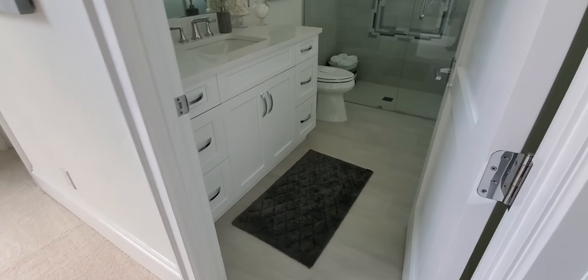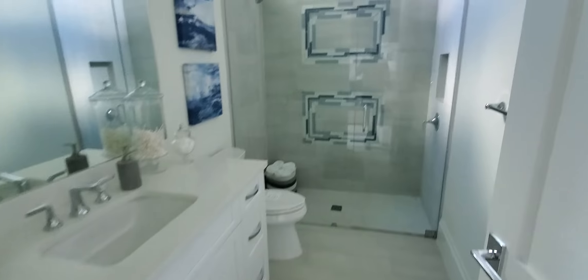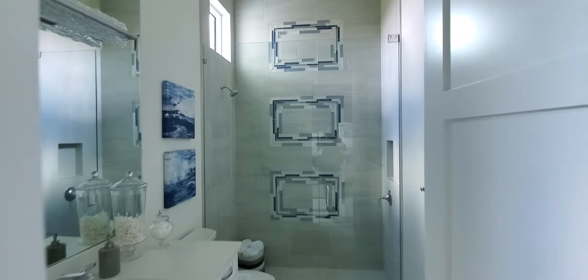As we pass the kitchen here, directly to the right is going to be your second guest bedroom. Beautifully appointed, large windows, ensuite bath with glass enclosed shower. And of course, a nice size walk-in closet here as well.